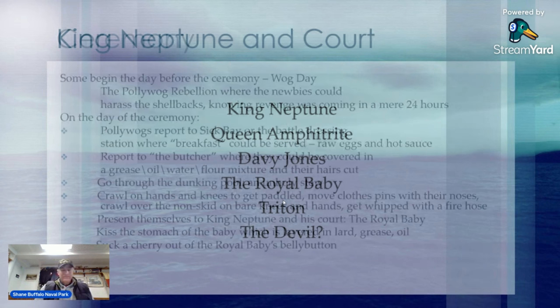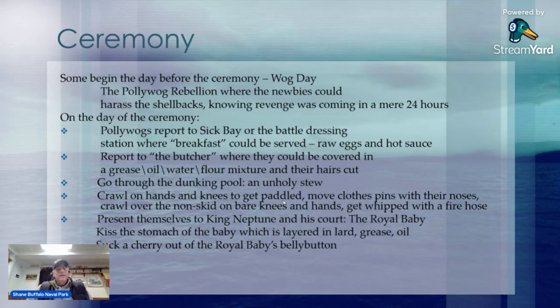For the ceremony itself, some vessels begin the day before the actual crossing the line ceremony — called Wog Day. There is a polywog rebellion where the newbies can harass the shellbacks, mess around with their lockers, all while knowing in the back of their minds what will be coming in a mere 24 hours. It's a way for the wogs to release some tension and then get ready for their ceremony and initiation the next day. This is really organic — every ship probably has some iteration of this.